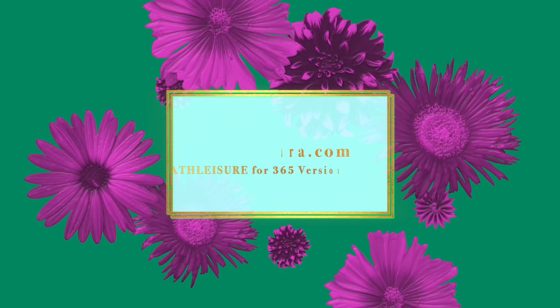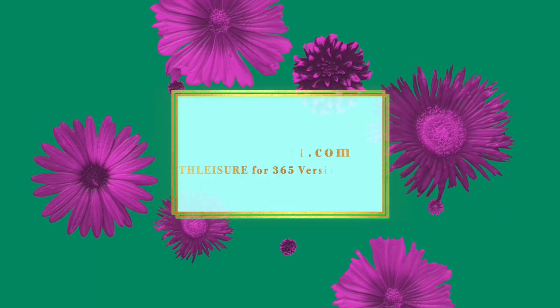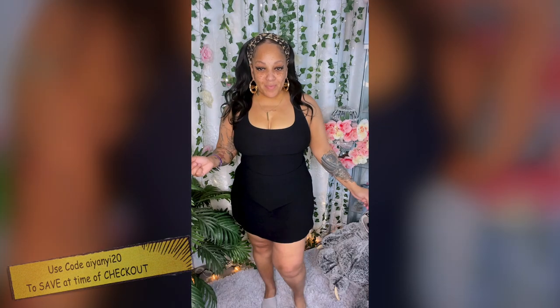Hey you guys, so let's start this video off with one of my favorite athleisure websites which is thehalara.com. If you ladies are into sportswear, definitely check them out. I will leave all of their information down below.